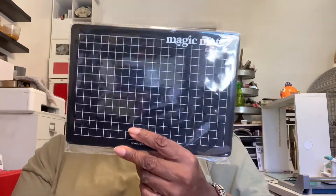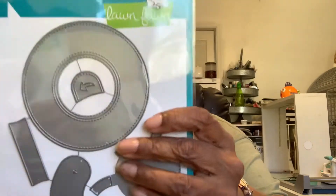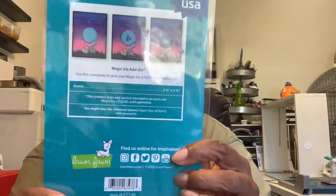I picked this up from Stamps of Life. I also picked up a magic mat for my Big Kick. And then I picked up this magic iris — this is what it does. How it closes and it opens little by little. And there are some more dies that go along with it that you can do other things with.